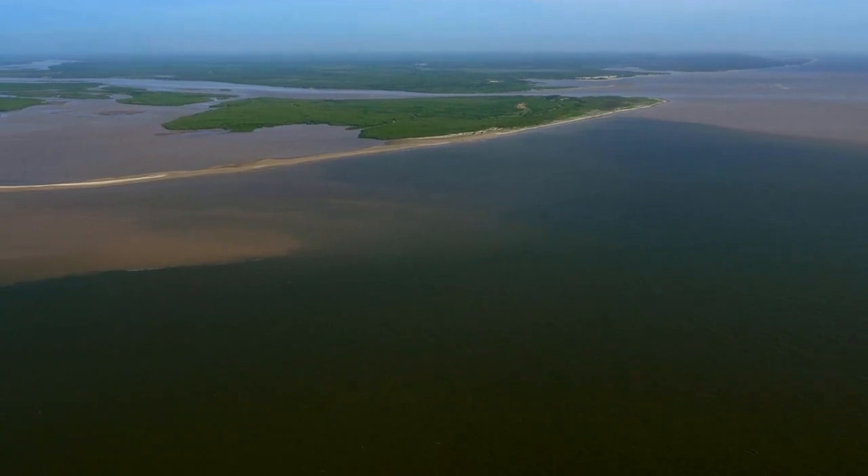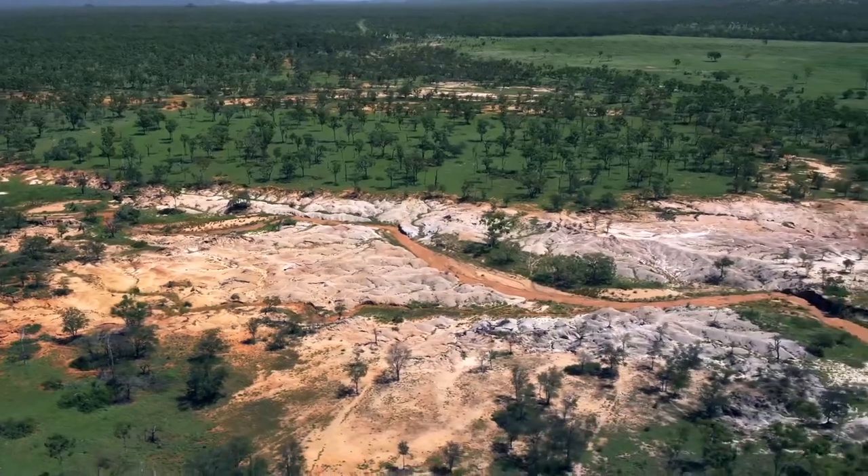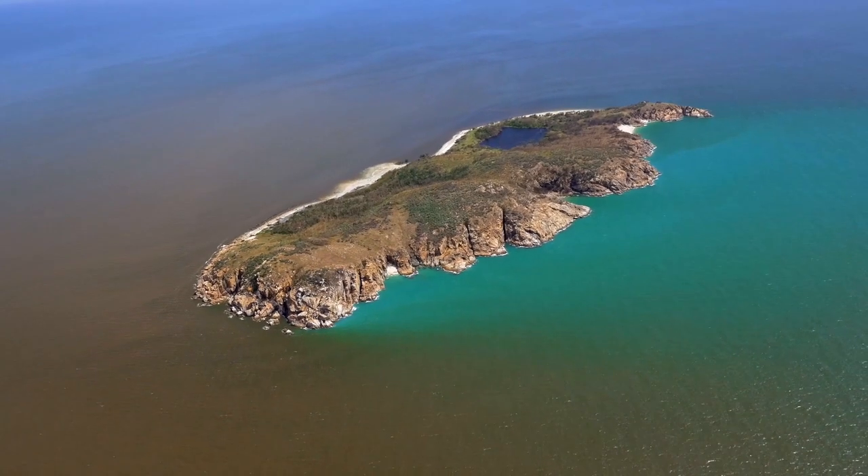Over the last couple of decades there's been research from a number of different organisations that's helped our understanding greatly of the sources, transport, fate and impacts of sediment that's been eroded in the catchment, that's moved into the streams and then gone out into the Great Barrier Reef.